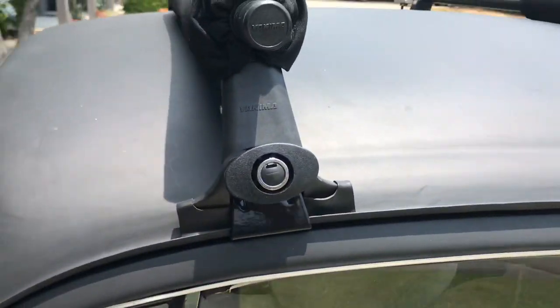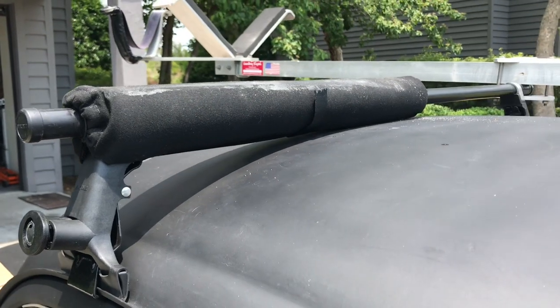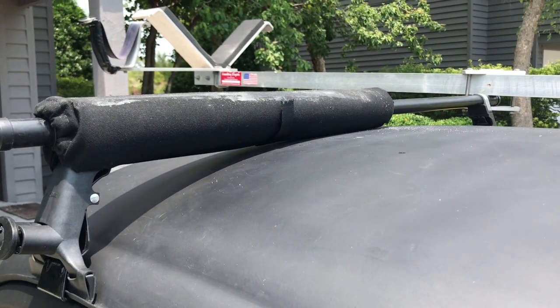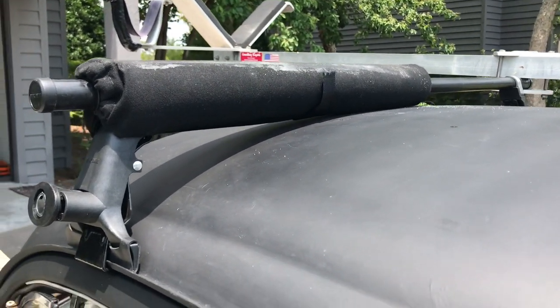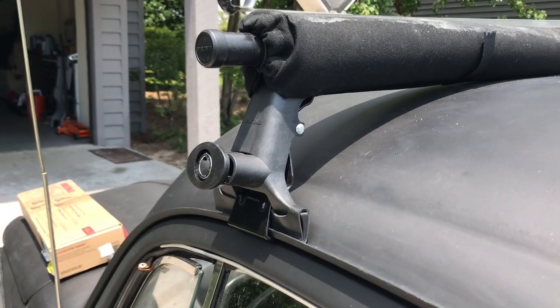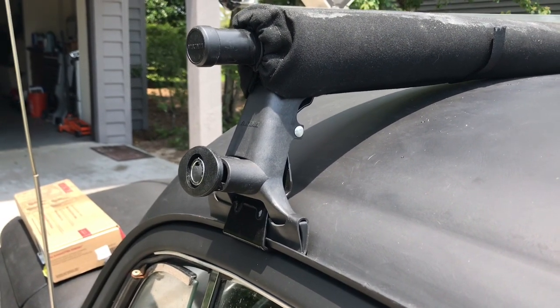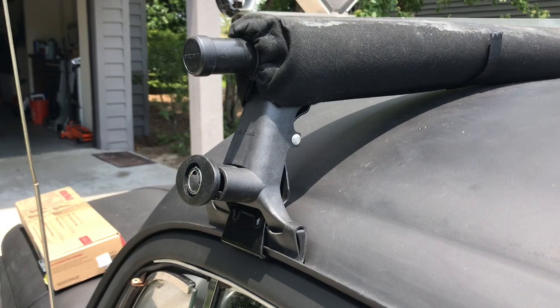It does the trick because the crossbar clears the hump of the Volkswagen Bug. You don't need the extra tall version of this — the standard height 1A tower will work.